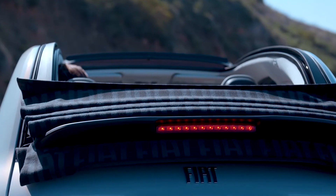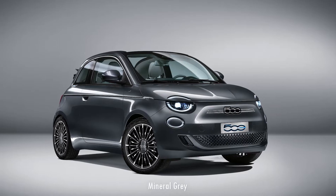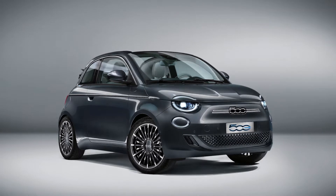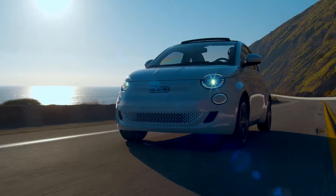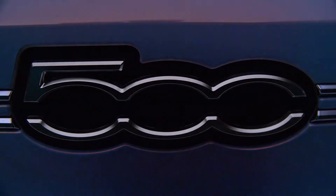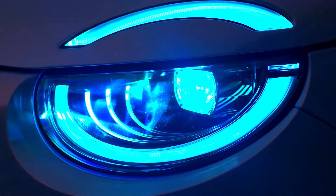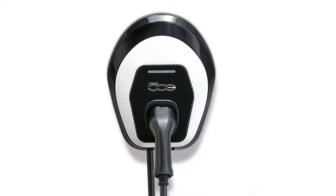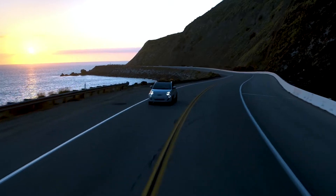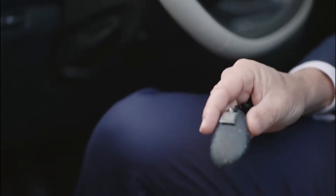The launch version is called La Prima and is available in three exterior colors: mineral grey inspired by earth, ocean green inspired by the sea, and celestial blue — a homage to the sky. The La Prima is limited to 500 units per market and comes standard with full LED headlights and 17-inch diamond cut wheels. It also comes with an easy wall box charger for home. It's not just the exterior paint that is inspired by nature — the key fob too looks like a pebble.